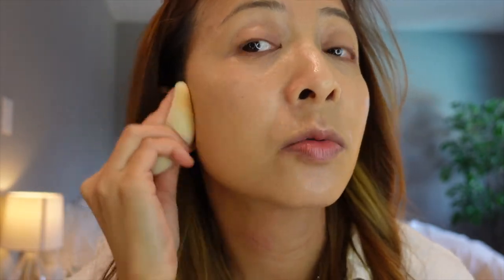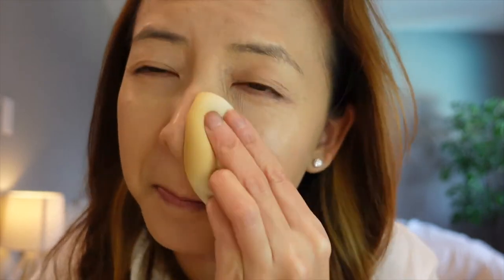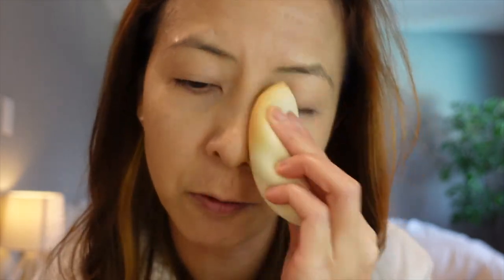It blends really, really well onto my skin and it's definitely medium coverage. When it's a serum foundation, I thought it would be a thinner consistency, but it's definitely not. This color might be a tad lighter for my skin. I think the next time I buy this foundation, I am going to buy one shade darker.